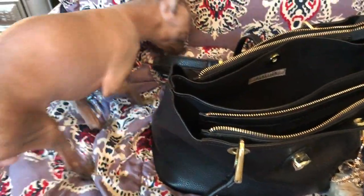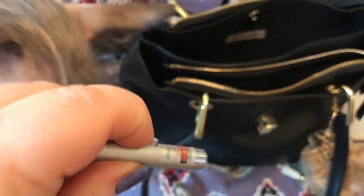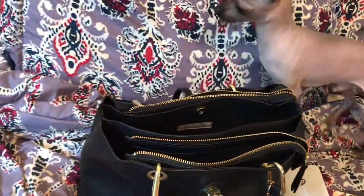My little hairless dog here — I guess he thinks there is something in there for him. He ain't got no clothes on right now. Oh, this is what he wants — this is his favorite toy! It's a little red dot that he just loves to chase. I don't know if you can see it or not, but he just loves this thing. Okay, we got to put it up, we got to finish our video. Let me put this back in here because he'll get it.